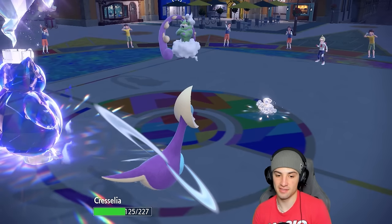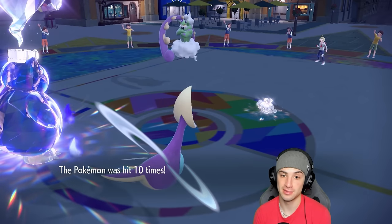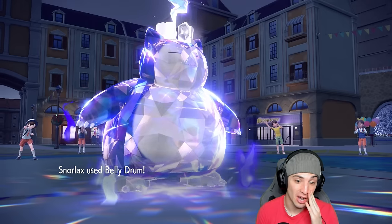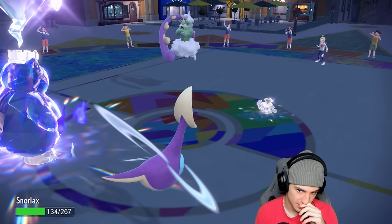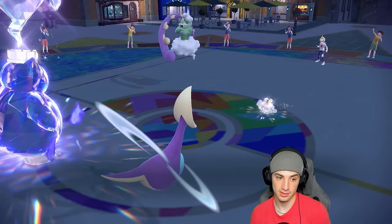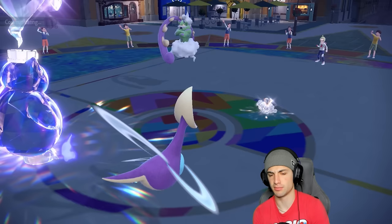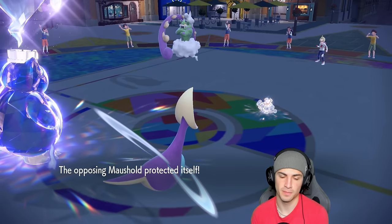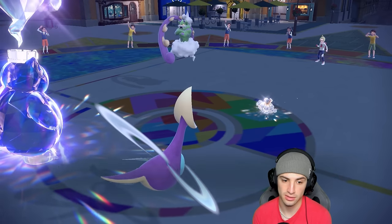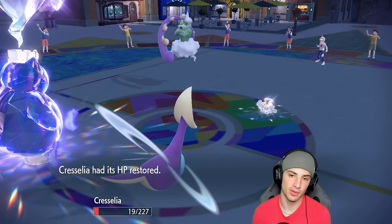Pop Bomb finds Cresselia but Cresselia survives! And Tornadus uses Bleakwind Storm — both dodge, they both dodge! A double dodge which sets us up in an amazing position. Thank you RNG! Now I can't Pop Bomb my Snorlax anymore. I'm going to throw a Rock Slide across the board at plus six, and Lunar Blessing gets Snorlax back up on HP. I'll protect here, then come out with Lunar Blessing and Rock Slide to KO Tornadus.